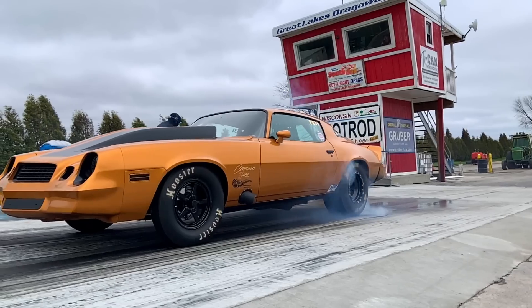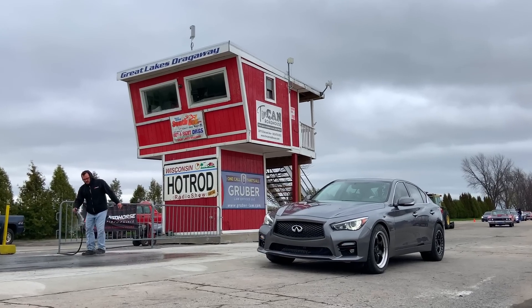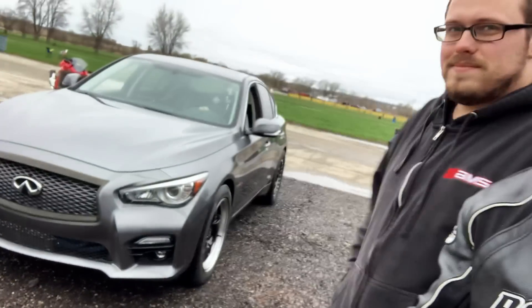We're here up in Wisconsin at Great Lakes Dragway. This is the first weekend we've actually had some decent weather to be able to run. We got McHale's car, and we're going to get this thing on the track and see if we can beat the previous best of a 9.62.